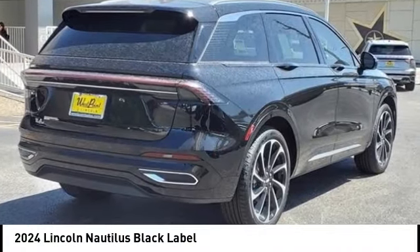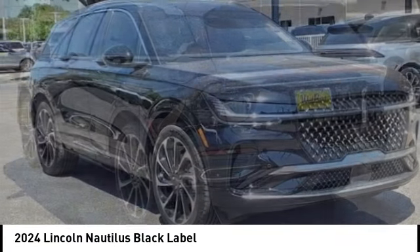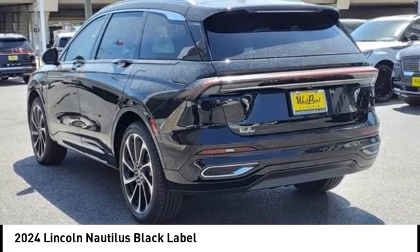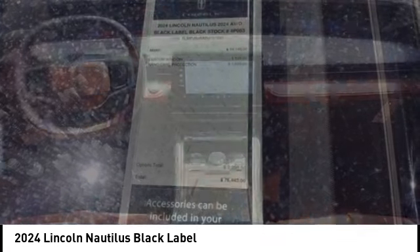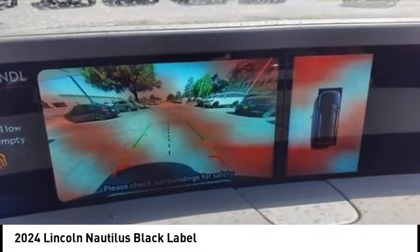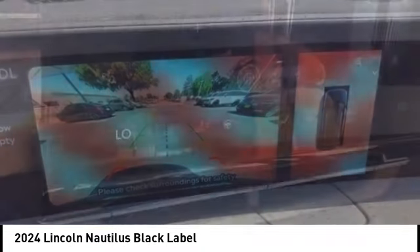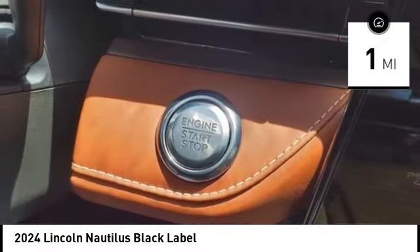We are pleased to show you the 2024 Lincoln Nautilus. The Lincoln Nautilus crossover provides you with all the functionality you need in a vehicle. Plenty of space, lots of safety and technology options, and a high-end interior feel makes this the perfect vehicle. This vehicle has less than 100 miles. Here are some of this vehicle's great options.